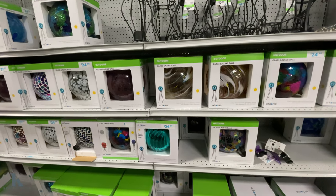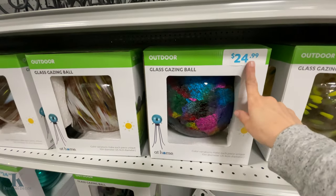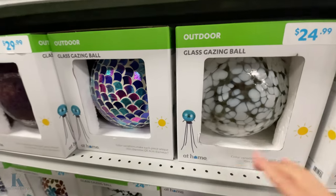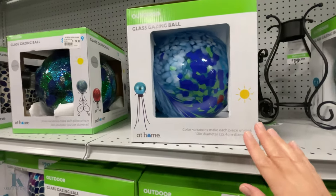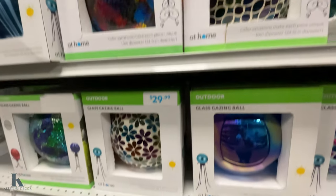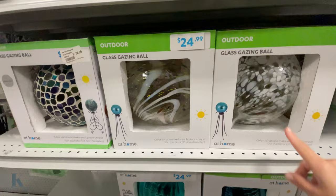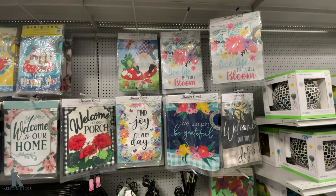For the garden they have glass gazing balls — so many different ones to choose from and they're so pretty. They're $25, and they have the little stand for them for $20. These are such pretty colors — this one reminds me of a mermaid tail! The glass-blown ones look really nice. They also have garden flags here for $15 each.